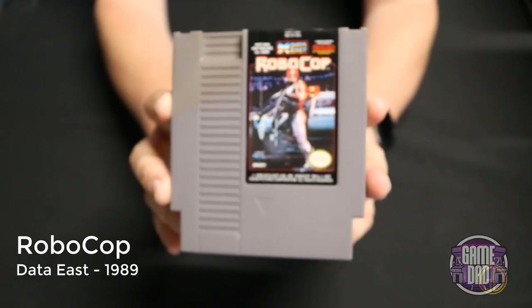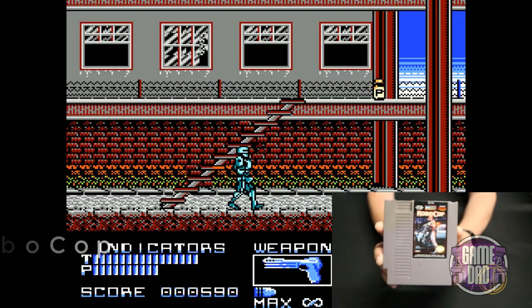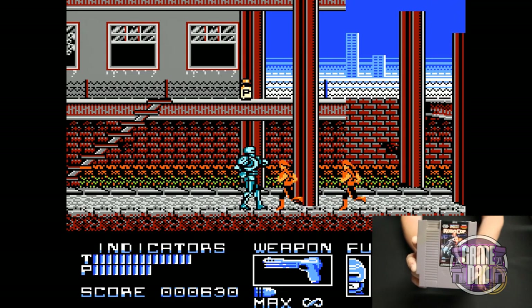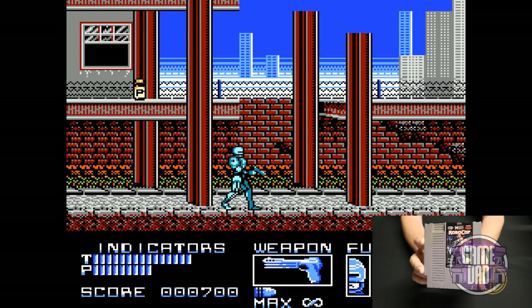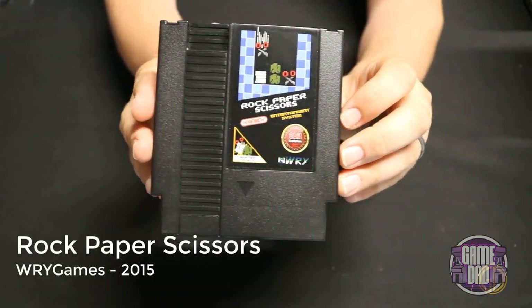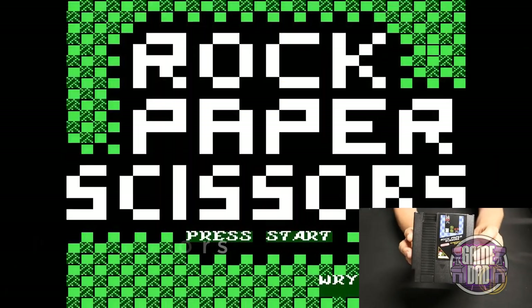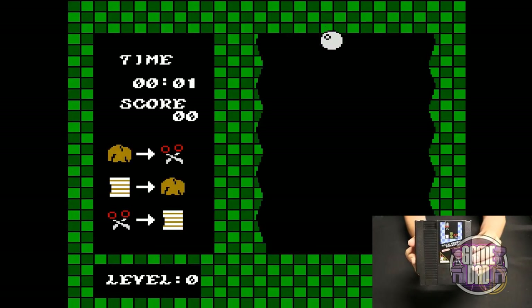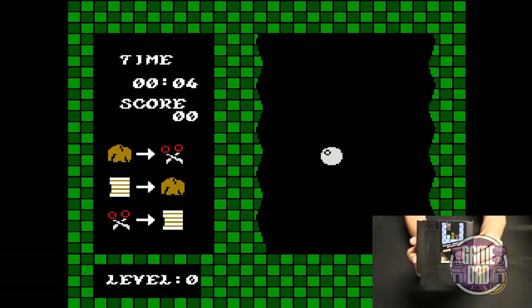Robocop released by Data East in 1989 gives you classic side-scroller beat-em-up style game but you're playing as Robocop — it was okay, a little buggy and kind of slow, but it is a Robocop game. Rock Paper Scissors released by WRY Games in 2015 is another homebrew — it brings classic Rock Paper Scissors to the NES and works a lot like a Tetris/Dr. Mario-style game but with classic Rock Paper Scissors rules.